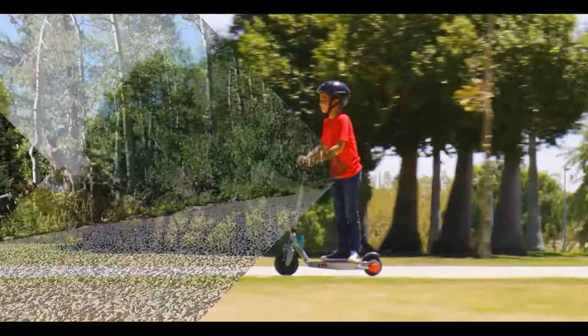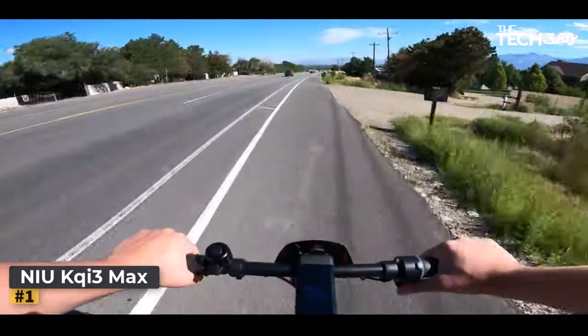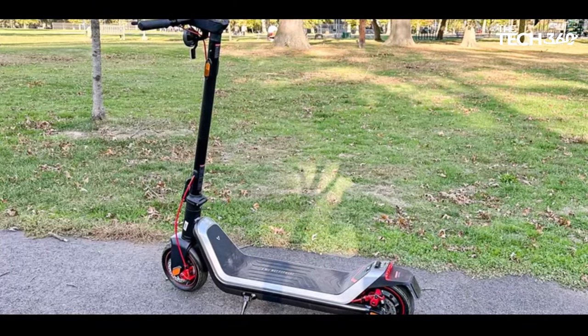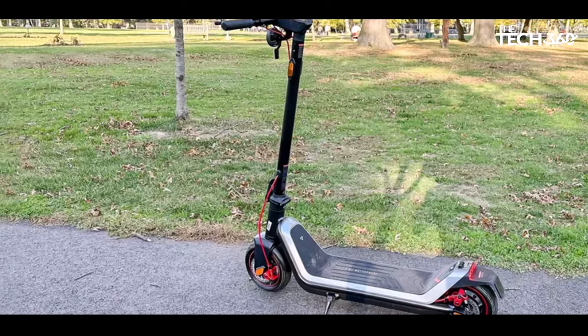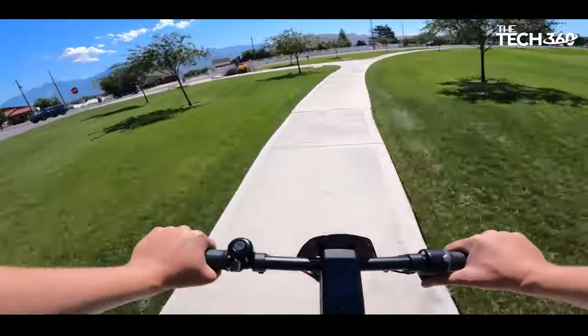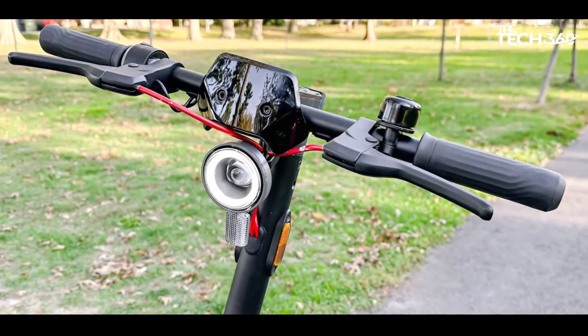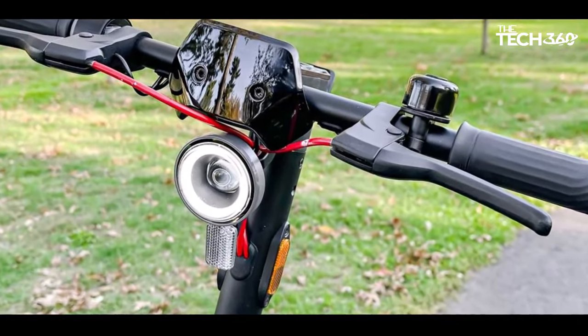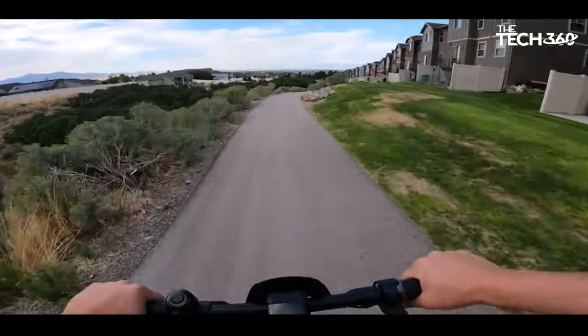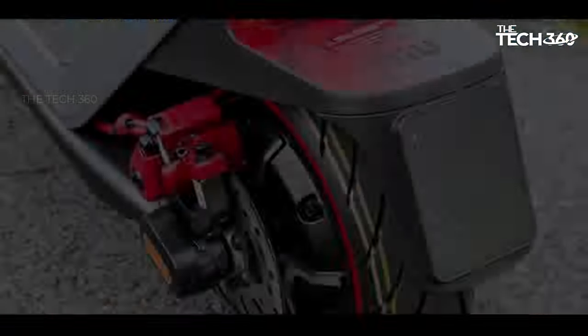Let's get started. Number 1: NIU KG3 Max. The new KG3 Max emerges as a standout player in the electric scooter realm, offering a compelling blend of high-performance features, appealing aesthetics, and reliable functionality. Boasting a potent motor, this scooter effortlessly tackles various terrains, showcasing exceptional hill-climbing capabilities that enhance the overall riding experience. Its stylish design is marked by a distinctive front-ring headlight that not only serves a functional purpose but also adds a touch of sophistication to its appearance.